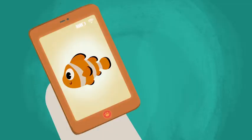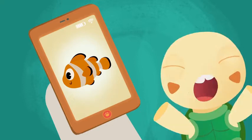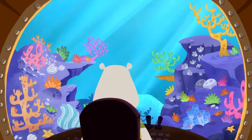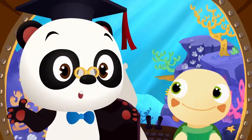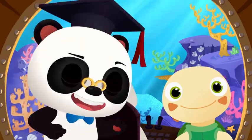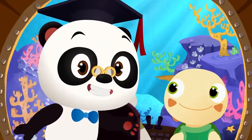You want to find your favorite tropical fish, the orange clownfish. Wow, look at all the beautiful colors of the reef. Pretty! Can you help Leo spot the orange clownfish?